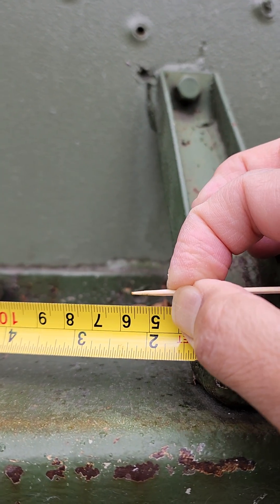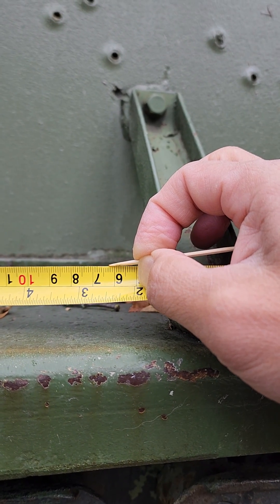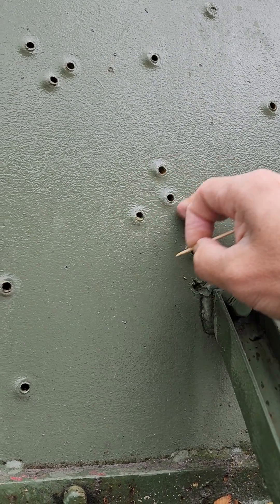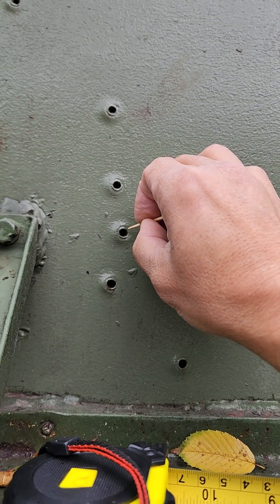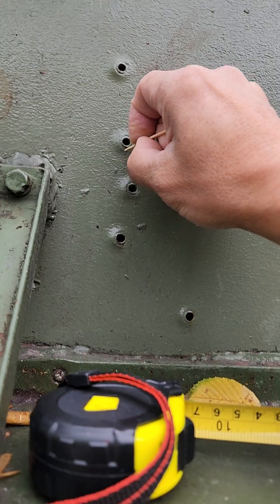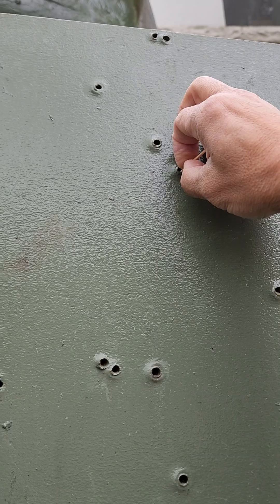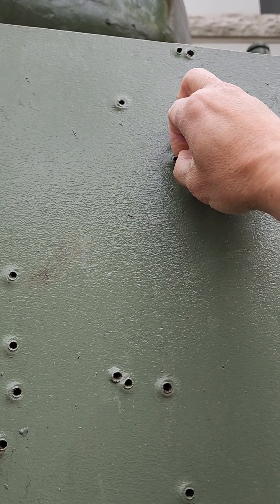So let's try to measure it now. It's about 13 millimeters deep. On average, I was able to measure 13 millimeters deep on these holes. Let's try another group of holes, maybe over here. Almost the same. How about here? It's all the same.